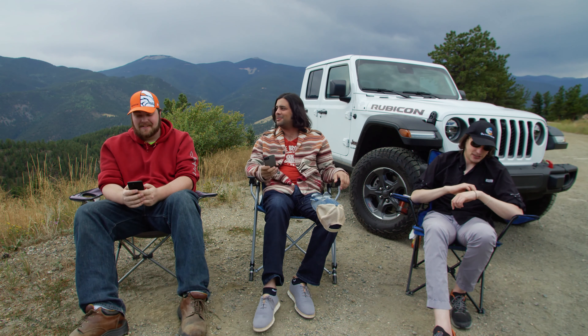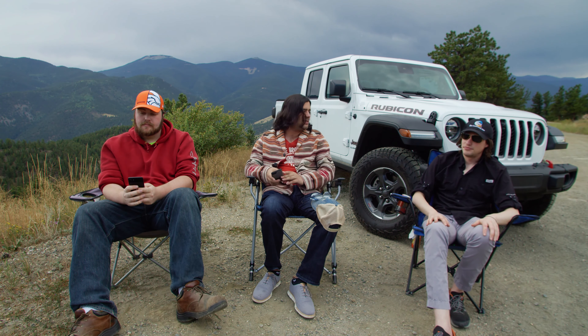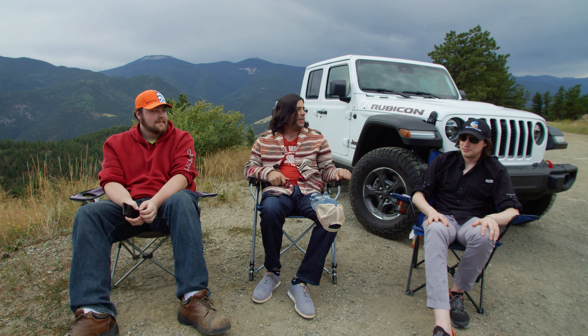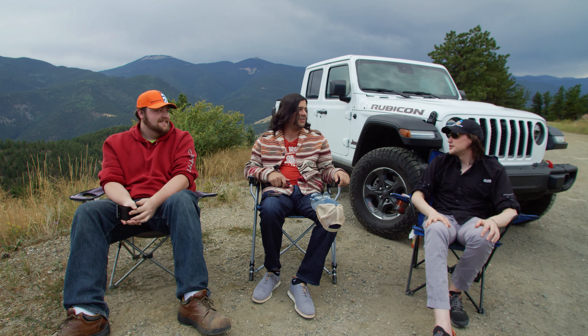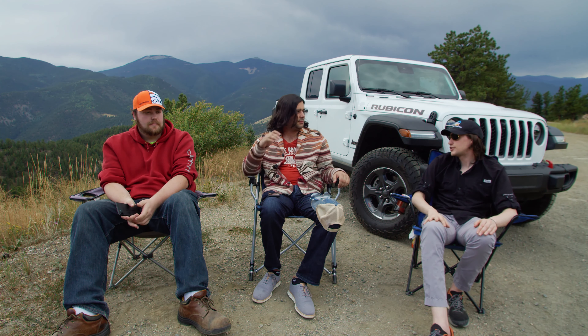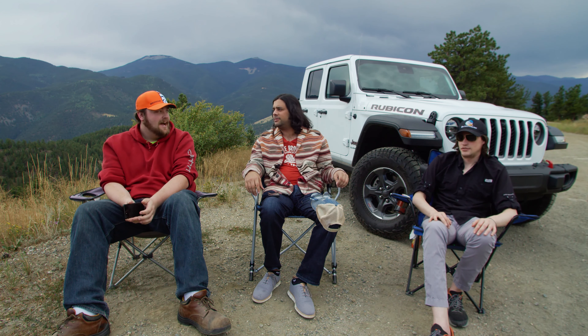Jeff did a Jeep media drive in Morrison where he actually drove this very truck. He also drove the Wrangler two-door two-liter turbo, which was fast. It's interesting how Ram technology is coming into Jeeps. The CEO of Ram has said the Gladiator isn't filling the Dakota role, and they're going to bring the Dakota back — reportedly around 2021.